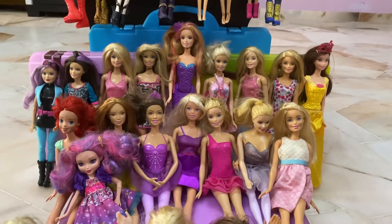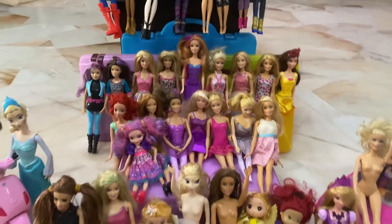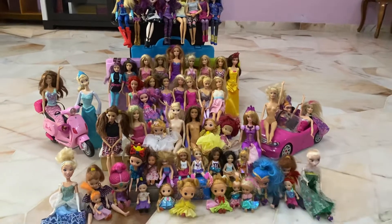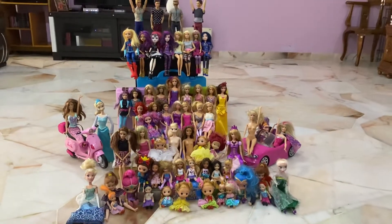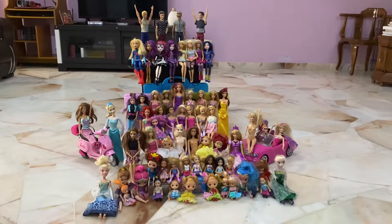Welcome to Lauren and Leah's collection of Barbie dolls. I'm just going to pan out here and it keeps growing the further we pan out. Look at the state of that. How impressive is that?